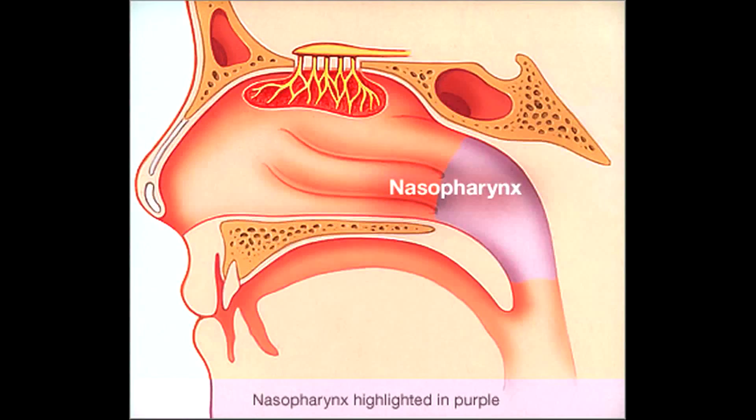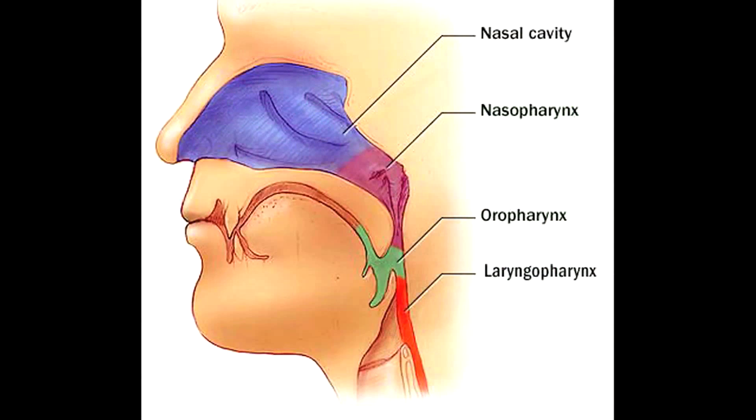I have three main divisions. My anterior portion is called the nasopharynx, which is the back of the nasal cavity. It connects to the oropharynx by a passageway called the isthmus.